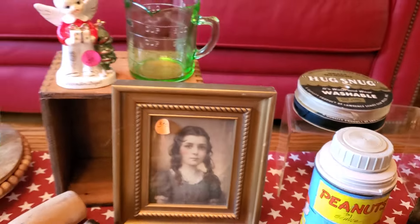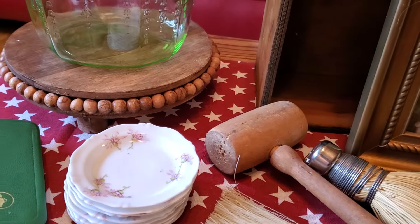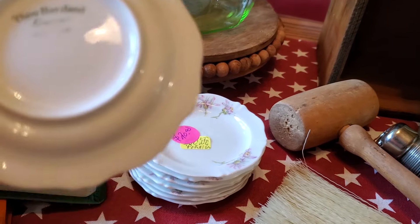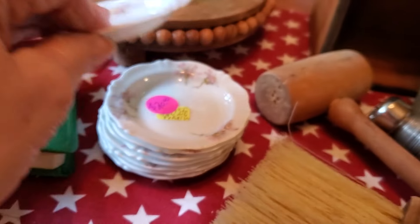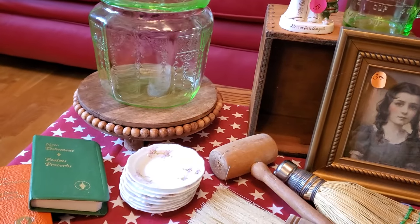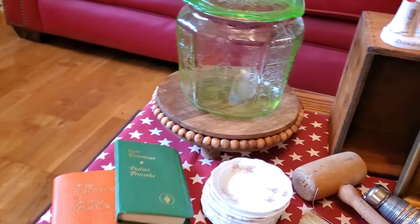At that same sale I also got eight butter pats — they are made in France, Haviland France, as you can see on the bottom. She had them priced at $20 but sold them to me for ten dollars. Y'all know butter pats are expensive. These aren't the thick chunky ones, which I'm still hoping to find more of, but I'll happily take eight Haviland France butter pats for only ten dollars.